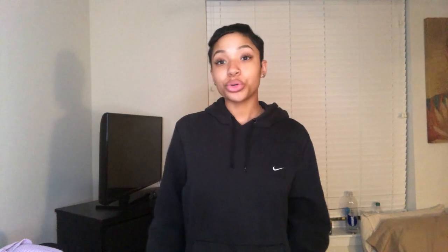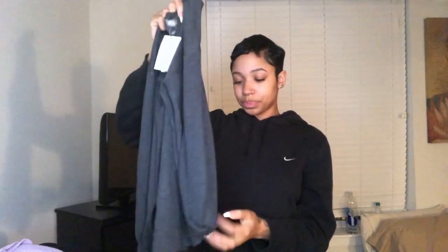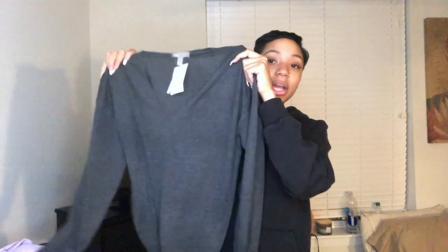Now the two sweaters, both from ASOS. The first is more of a balloon-type sweater — very cute, minimal, really adorable, you can throw it on with just about anything, dress it up or down. It's so soft, I literally cannot wait to wear this.